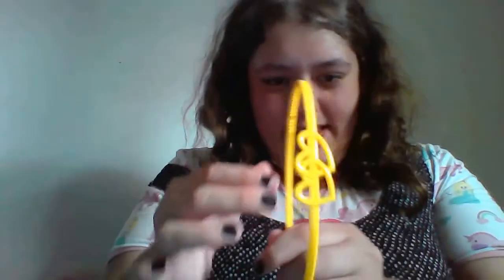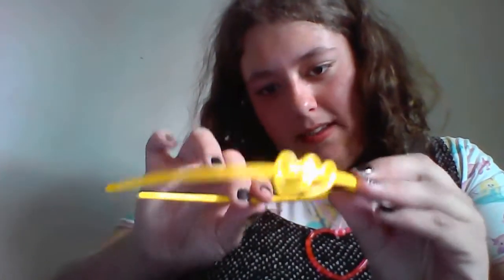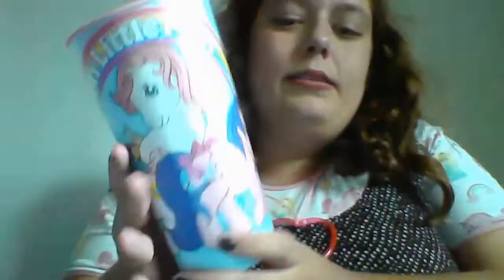And I got a hair band — it's got two hearts on it. I was wearing it but I took it off. And I got a My Little Pony cup.